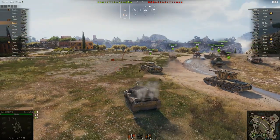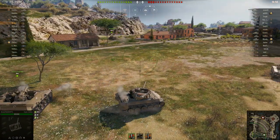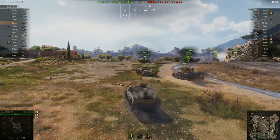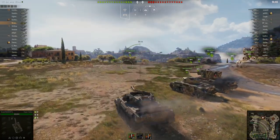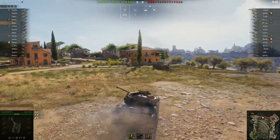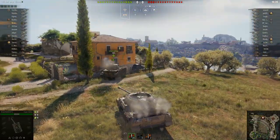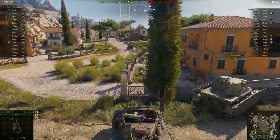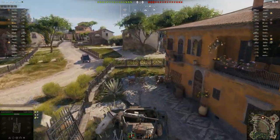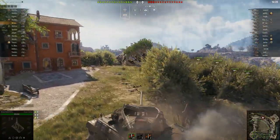Third game — top tier. One of my least favorite maps because it just feels too small for the tiers allowed to play on it. There are a lot of Super Hellcats in this game — three on each side. Even with our great camouflage, on a map this tight we're all going to get spotted. It's a bad map, but let's see if this can be a great game.